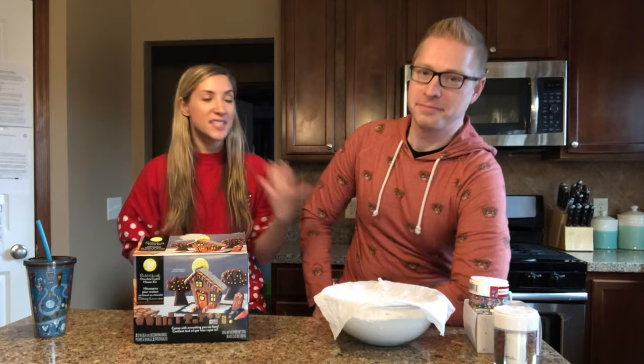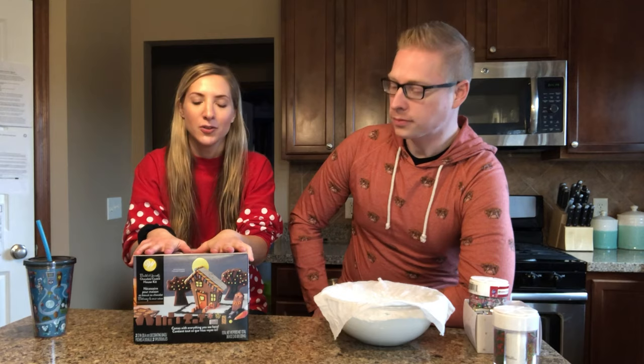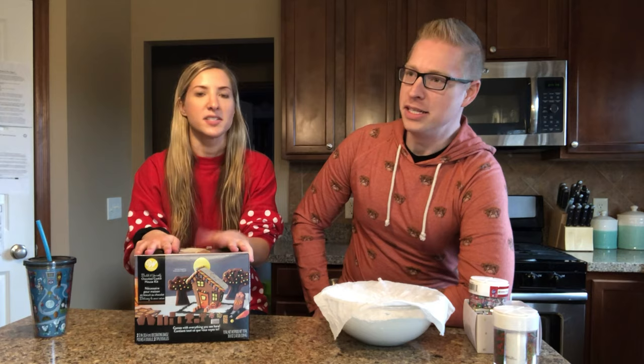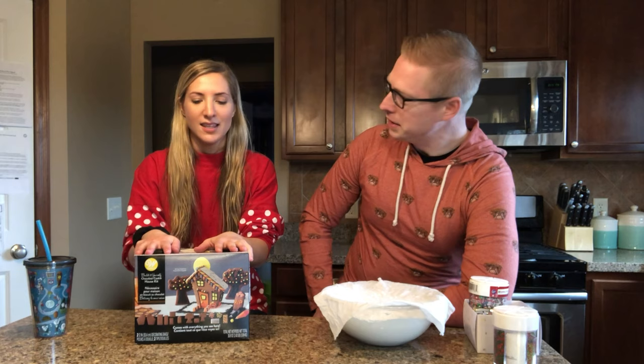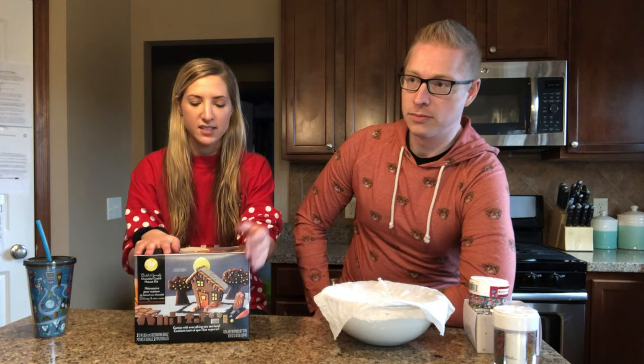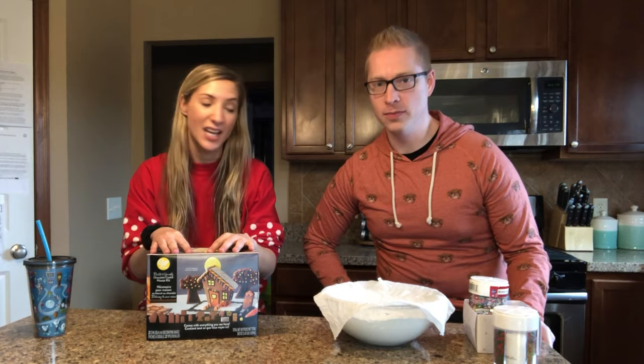So if you've seen the last two videos, we have done pop and cooking videos — you just have to watch them, I can't really say much about it — but we're doing another cooking video. Well, cooking is a strong word. The pop and cooking wasn't even cooking, it was just gelatinous creations. Today we are taking this Halloween gingerbread house and we are going to Nightmare Before Christmas it.